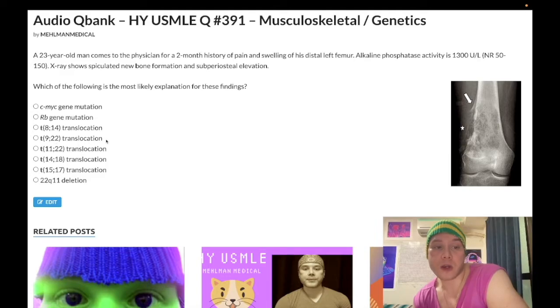Next: t(9;22) translocation — wrong answer. This is the Philadelphia chromosome — chronic myelogenous leukemia, CML. This will be the answer when you get a smear showing what looks like a motley mix — a ton of different cells including metamyelocytes, myelocytes, promyelocytes, a lot of cells with 'myelo' in them. That's CML. Also: low leukocyte alkaline phosphatase activity.